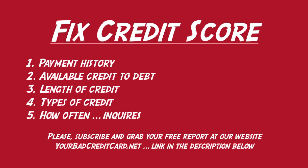Bad credit items include collections, judgments, repossessions, late payments, etc. You can do this by hiring a professional credit repair law firm, or you can do it yourself, but you will have to dispute the credit bureaus directly.